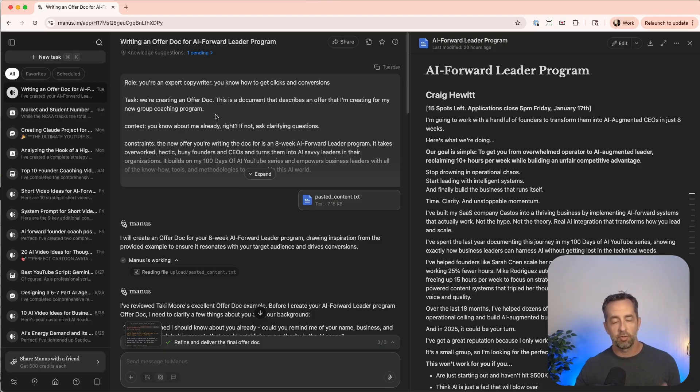Okay, diving in — let's take a look at the first thing I did with Manus most recently, and this is just yesterday. So this is real-time, real stuff I'm using Manus for. I am creating a program around AI — a cohort-based group education and community program I'm going to offer to business leaders who want to level up their skills and abilities with AI. It's going to be eight weeks long, and I want to create what's called an offer doc.